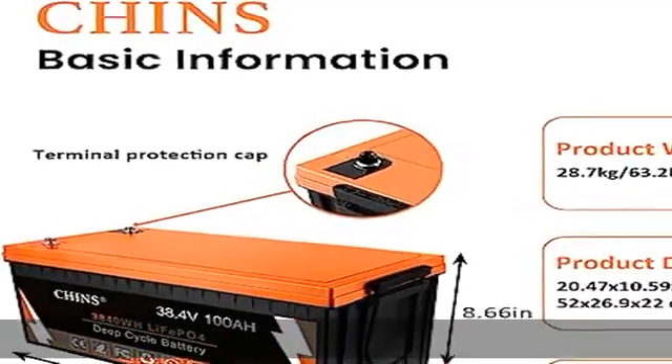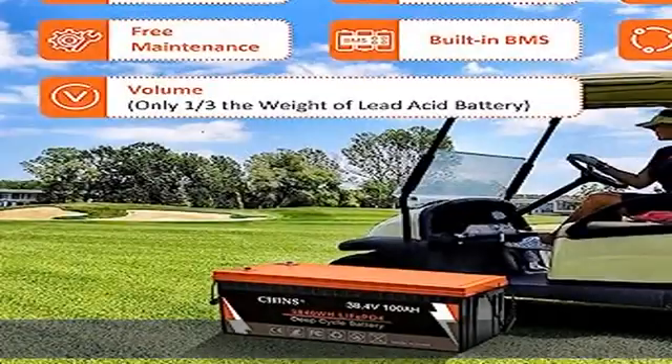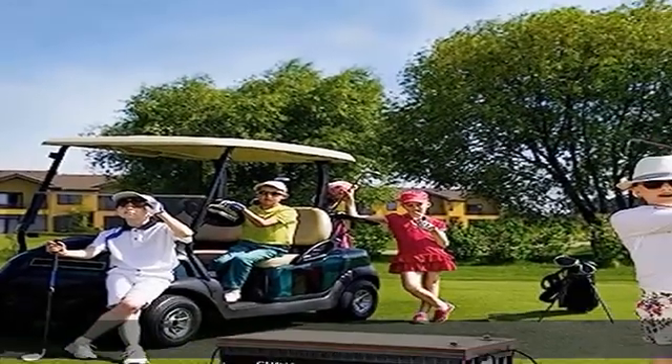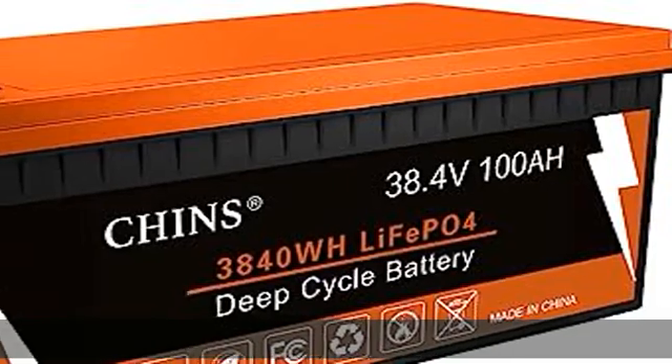Brand: Chin's. Size: 20.47 x 10.59 x 8.66 inches. Color: black. Orange lithium iron technology. Chin's deep cycle lithium-ion battery has higher energy density, more stable performance, and greater power.